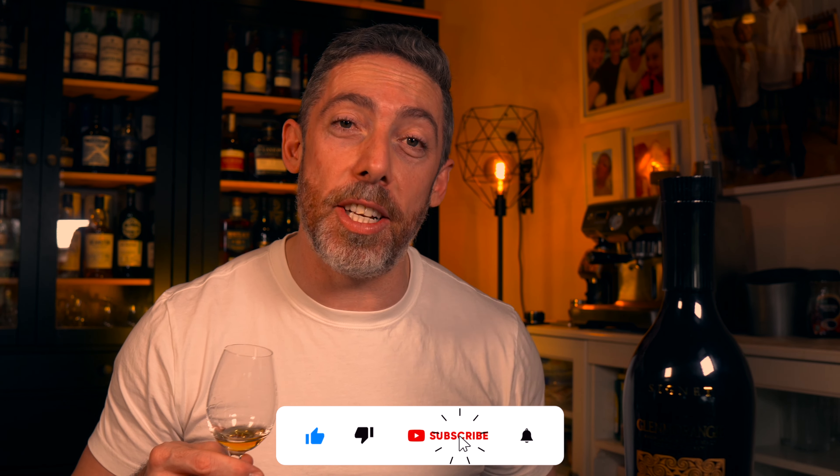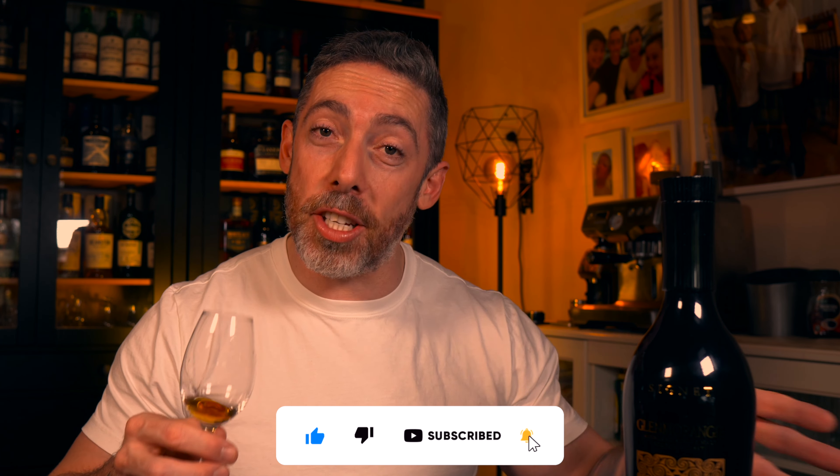If you've liked the tasting and review of the Glenmorangie Signet, make sure to leave a like on the video and please subscribe to the channel for more content just like this. While I finish off the remainder of this Glenmorangie Signet in my glass, why don't you check out this video here — I think it's something you'll like. Cheers guys.